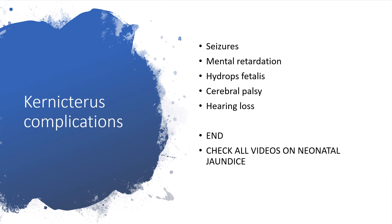The complications of kernicterus — and this is what makes me cry — include seizures, mental retardation. Imagine something that is preventable causing mental retardation. Also hydrocephalus, cerebral palsy, and hearing loss.